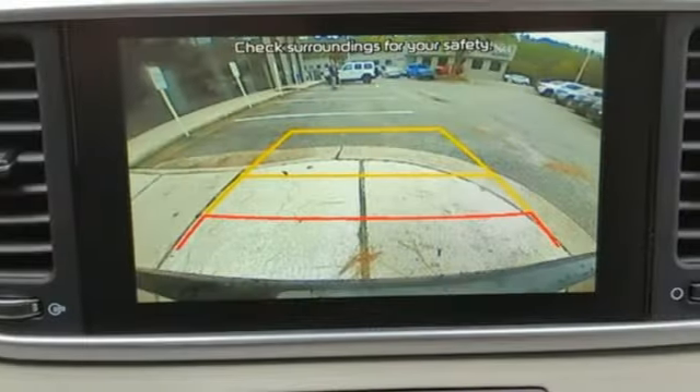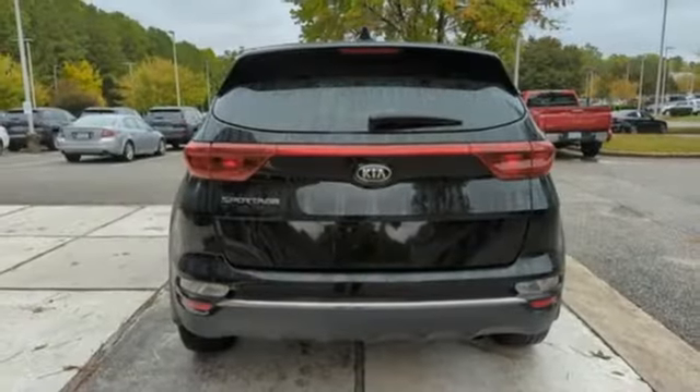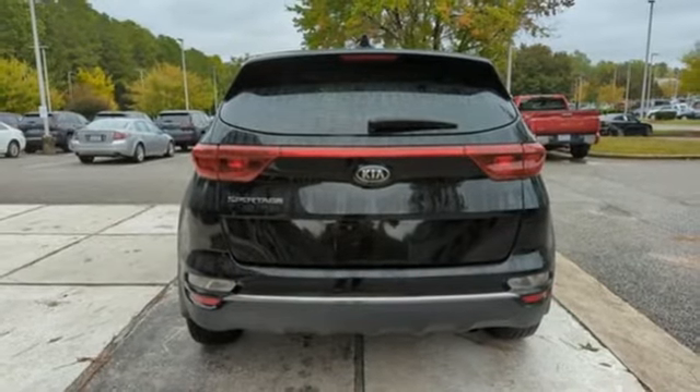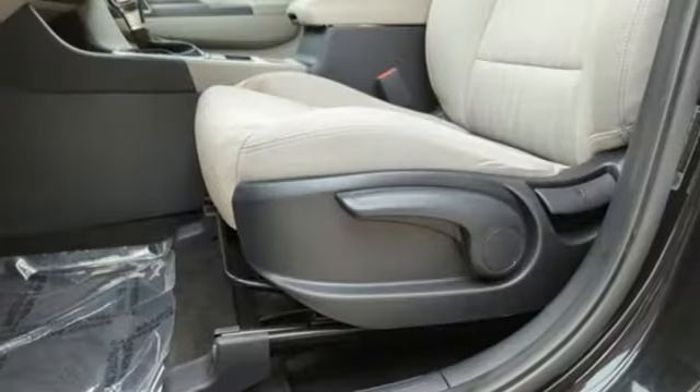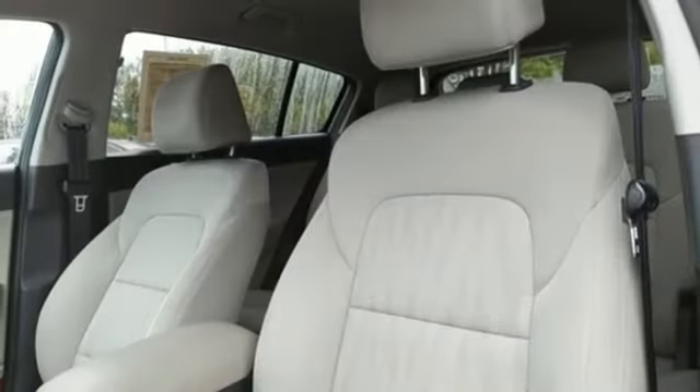It comes with the features you need and, better yet, want. Wireless phone connectivity, manual tilting steering column, streaming audio, inline four-cylinder engine, manual telescoping steering column, USB port.